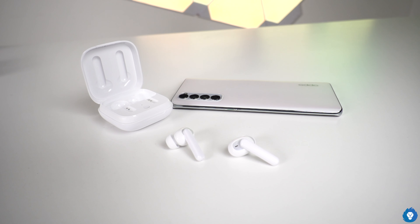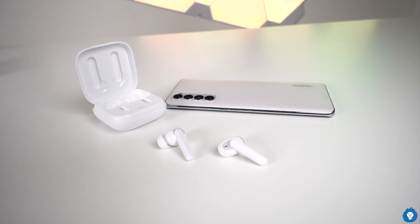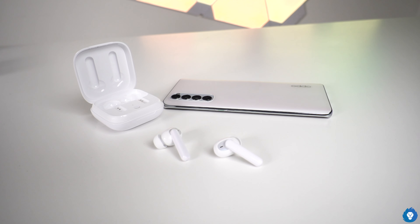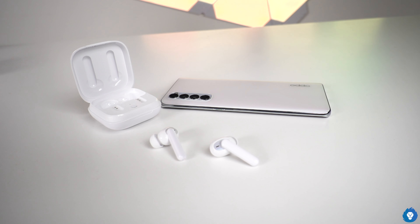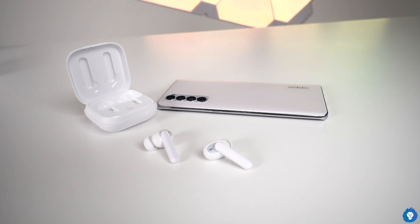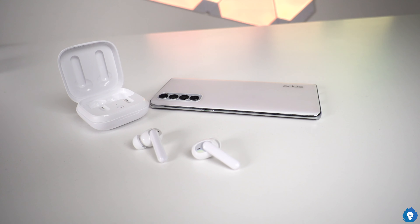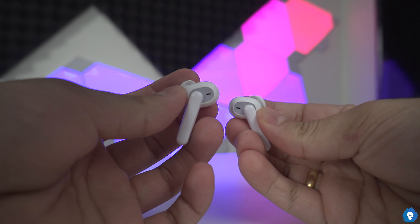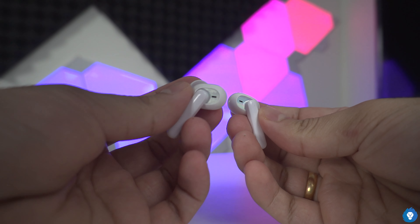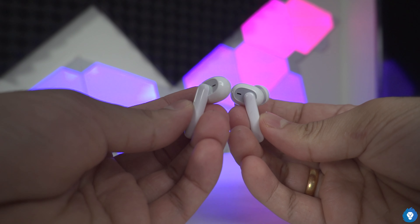The W51 case has a 480mAh battery compared to the W31's 350mAh case. The W31 does not have wireless charging. Both have similar battery life, but the W51 offers about 30 extra minutes total. The earphones themselves have the same battery life per charge.